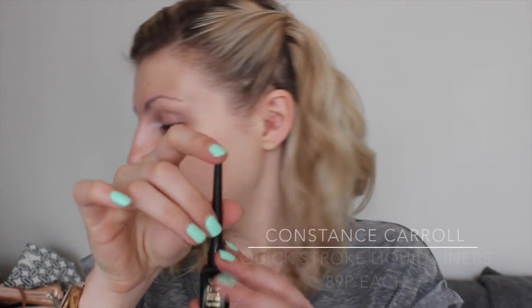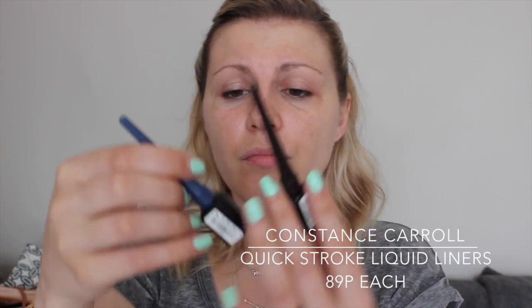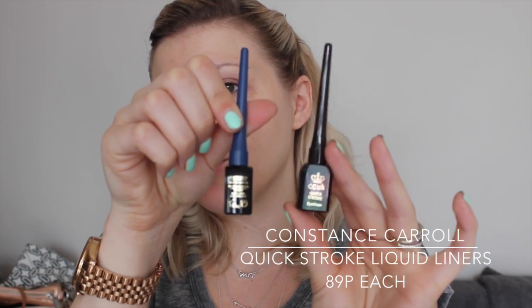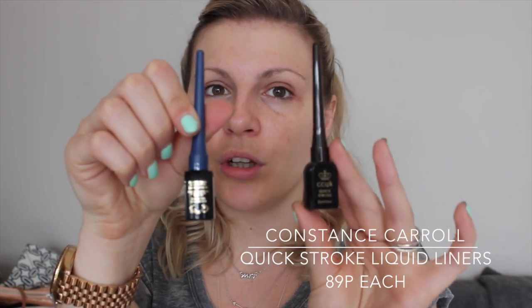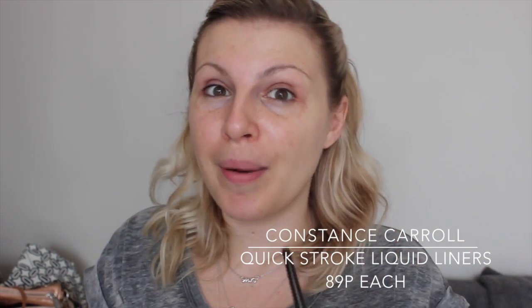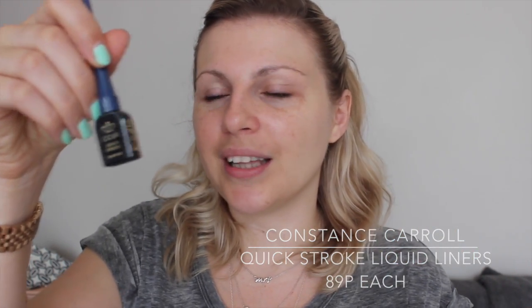The next thing I have is the CC UK — I think this is Constance Carroll. It's a brown liquid liner. I also got the blue one — they're both called Quick Stroke Eyeliners. The brown one looks really great just from swatching it on my hand. The blue one looks awful. And the reason I'm not using that colour palette is because I was going to use it with this blue eyeliner, but it just turned out to be not so great. So now I'm just going to do kind of bare lids and a brown liner.